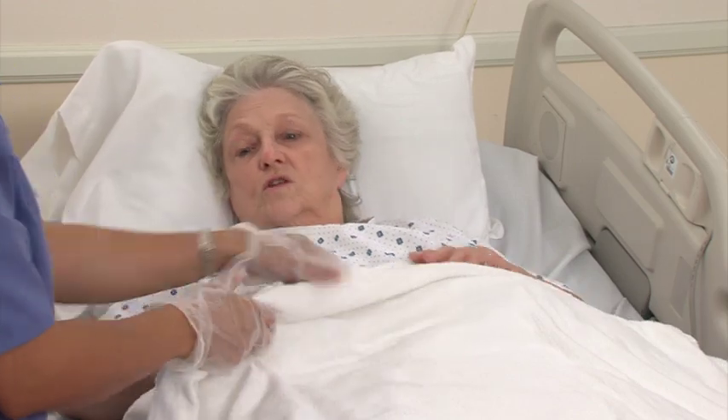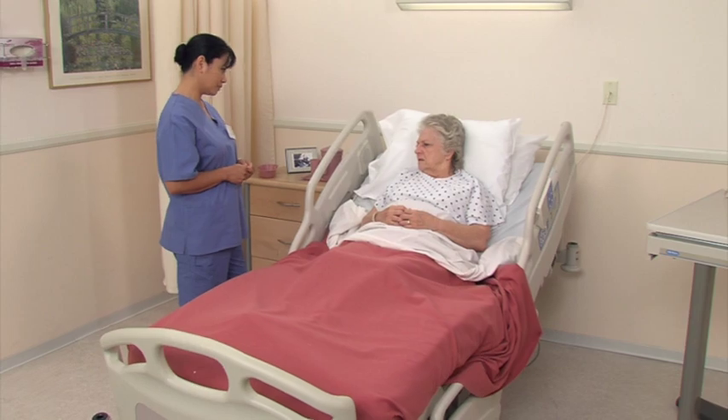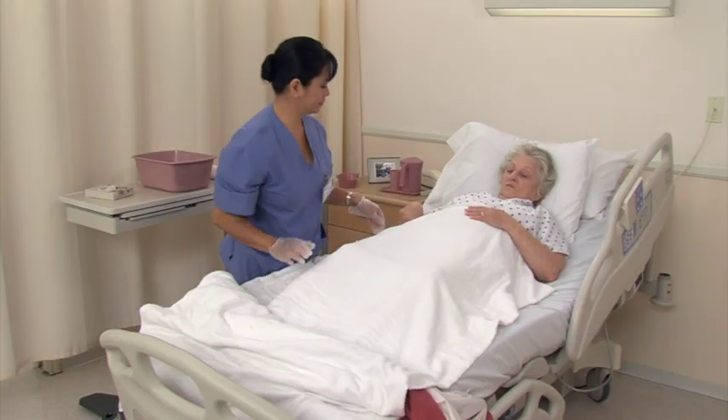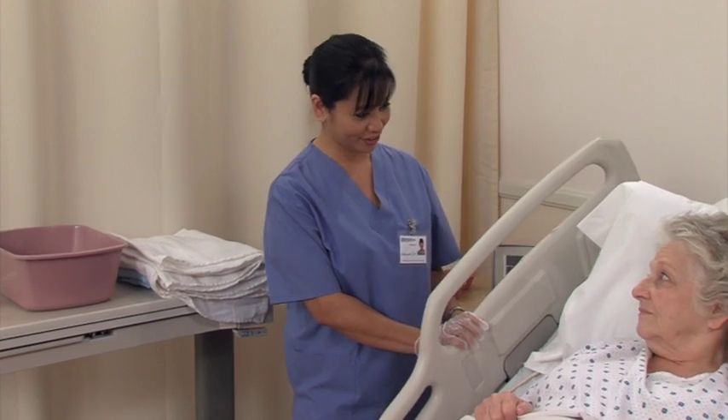Daily care of a urinary catheter is a skill you will be providing to give data to the physician and to help keep the resident's skin intact, as well as maintain an individual sense of physical and emotional well-being.